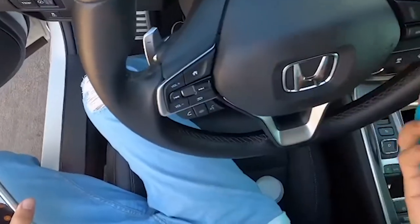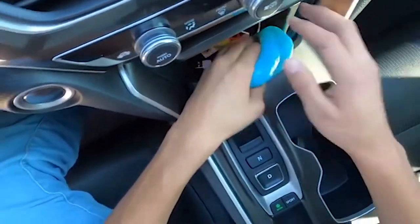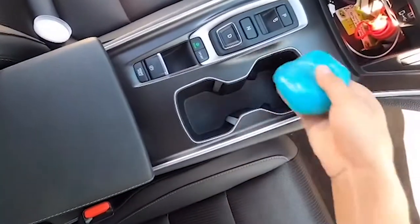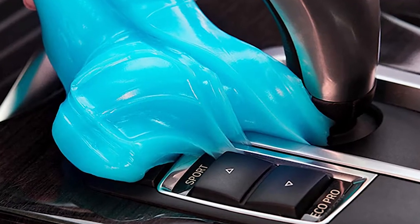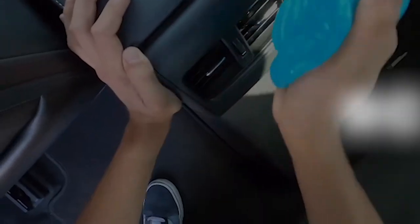You're undoubtedly wondering how this brilliant putty works. Simply knead it a few times using clean hands, compress it on the target area, and slowly pull it up. Seeing your cup holder free of crumbs, dust, and other dirt feels great. The gel comes in a variety of colors that match distinct fragrances such as lavender, rose, or fresh ocean.